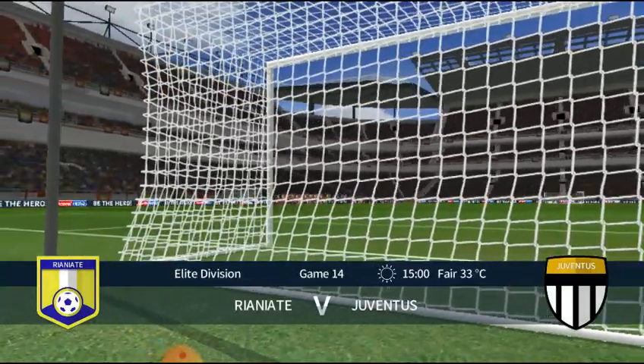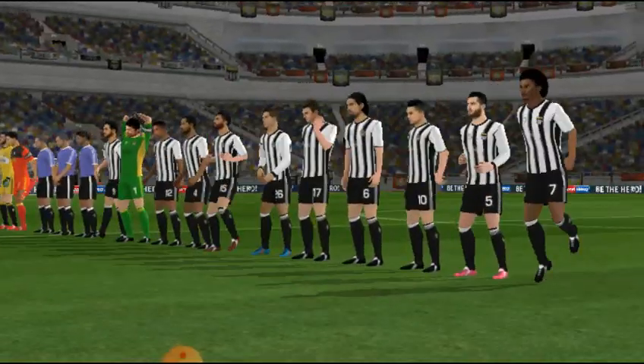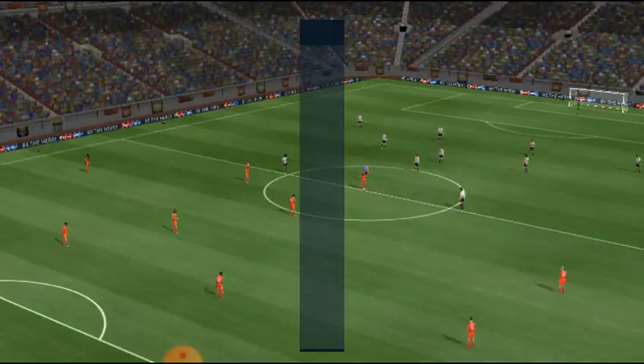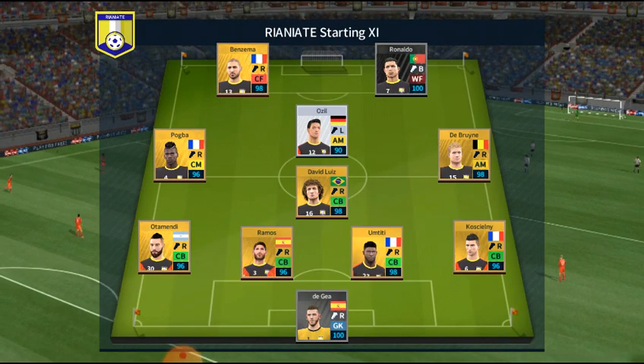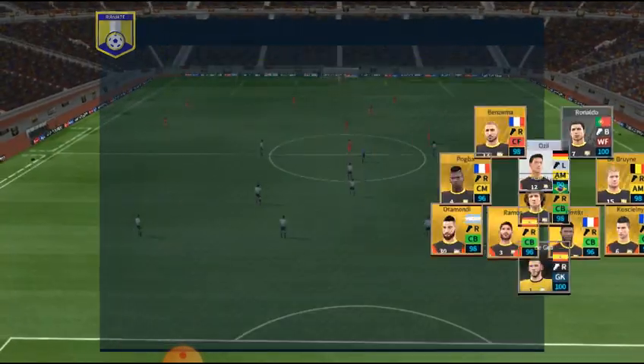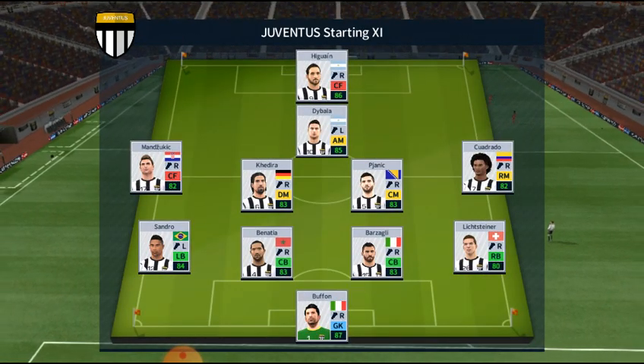Welcome to this thrilling encounter between these two teams. The team lineups have been announced, let's see how they weigh up against each other. The home team took this line-up and the away side has gone for this line-up.